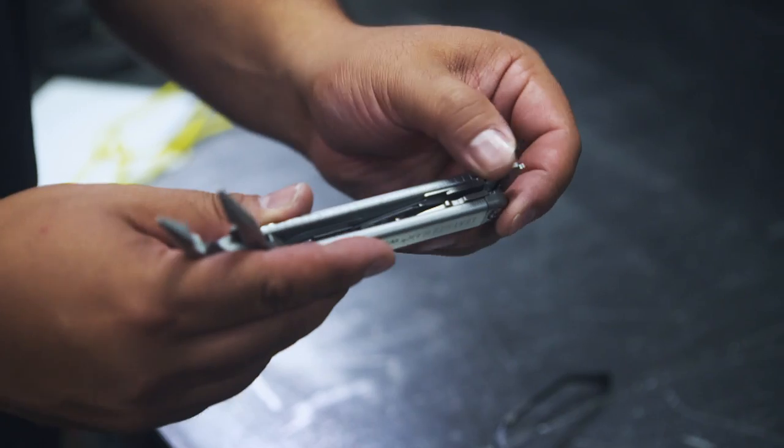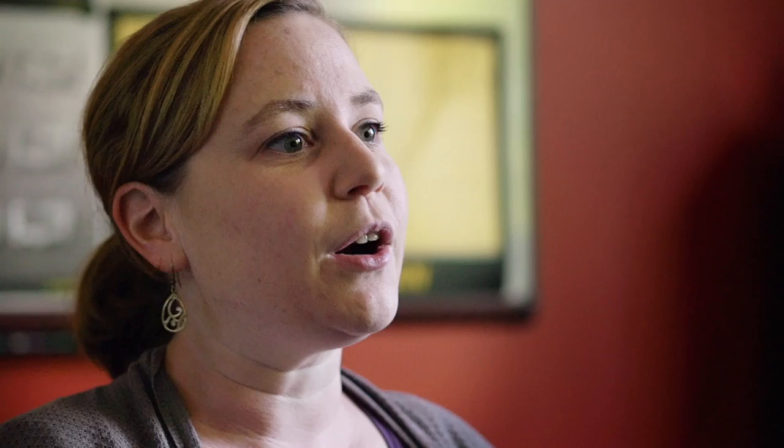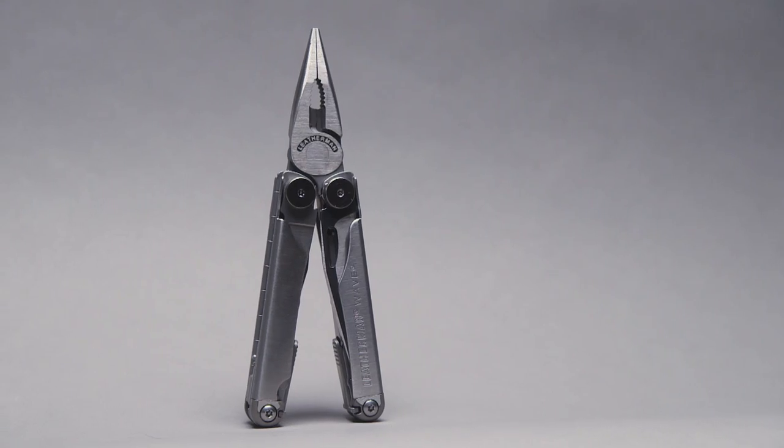Ultra-durable, compact, and, well, handy. Leatherman tool owners know that their tool will take a lot of abuse, and it'll still come back to work tomorrow. With a name like Leatherman, you've got to be good. I want to make each one perfect, because my name is on every tool.